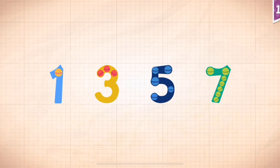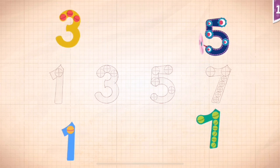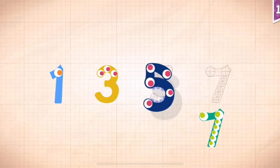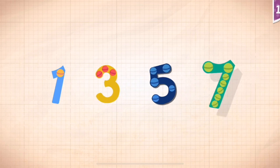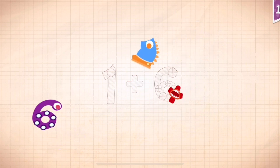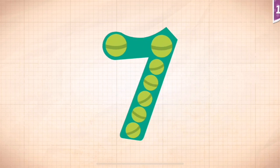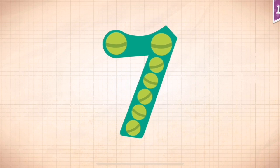Sunny has six very wiggly arms. Count by odd numbers: one, three, five, seven. One plus six equals seven. Touch the monster's eyes to wake it up.